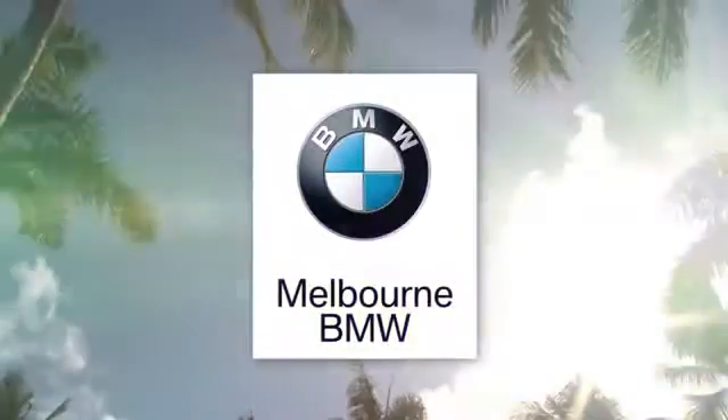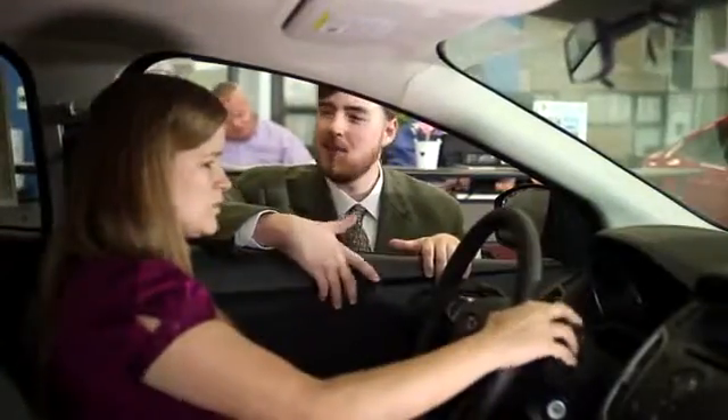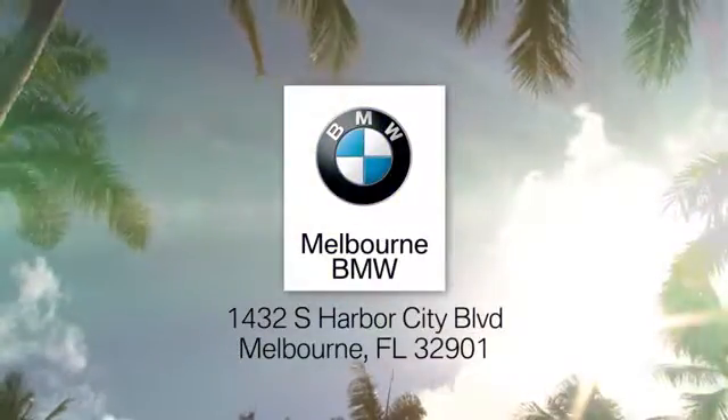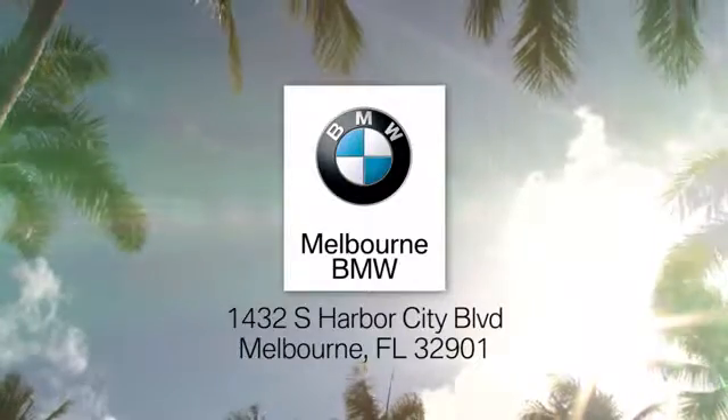At Melbourne BMW, our goal is to make you happy. Stop in today. We're conveniently located at 1432 South Harbor City Boulevard in sunny Melbourne, Florida.